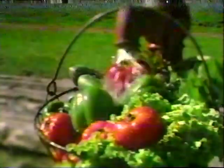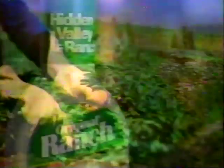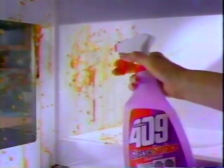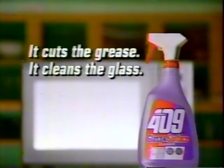In Hidden Valley, freshness is a way of life. That's why our ranch dressing calls to mind herbs you cut yourself and a creamy goodness only moments old. Original Ranch from Hidden Valley — where freshness is a way of life. We topped the ultimate test of a household cleaner with the worst. 409 Glass and Surface Cleaner cuts grease and cleans glass, even grease on glass, without streaking. 409 Glass and Surface Cleaner — it cuts the grease, it cleans the glass.